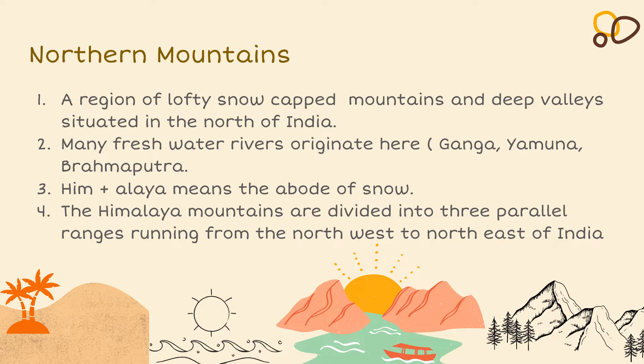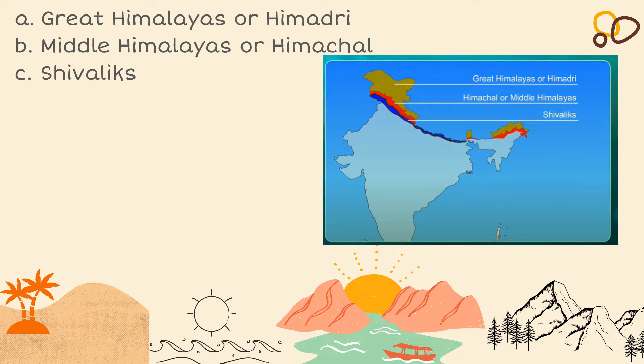The Himalayan mountains are divided into three parallel ranges running from the northwest to the northeast of India. The first range is known as the Great Himalayas or the Himadri. The middle part is known as the Middle Himalayas or the Himachal. And the bottom part is known as the Shivaliks.